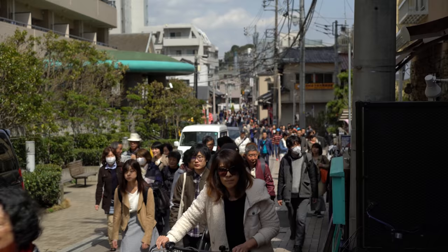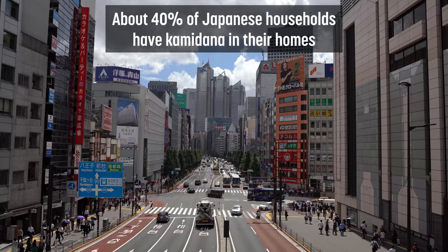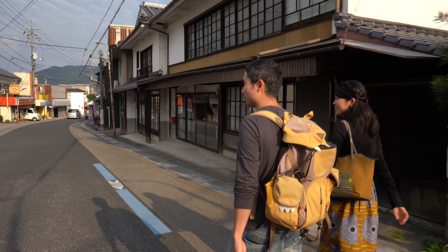So how many people have kami dana in their homes? According to a survey that Jinja Honcho did in 2016, it's about 40% overall — more in the rural areas, fewer in the cities. The number of people who actually do it every day is probably even lower.